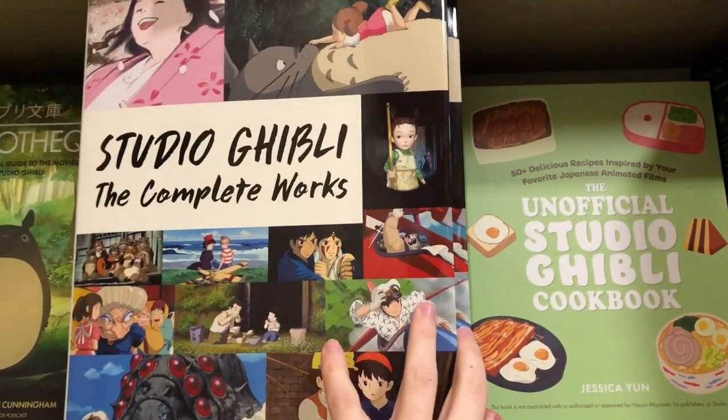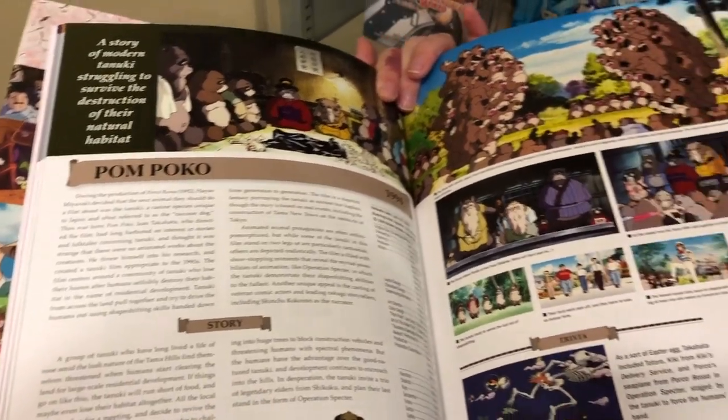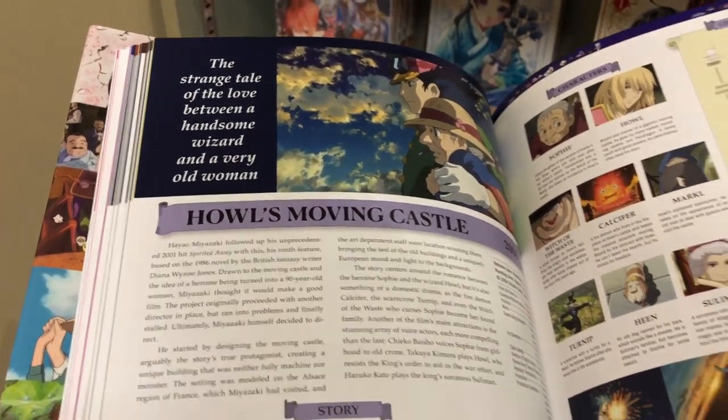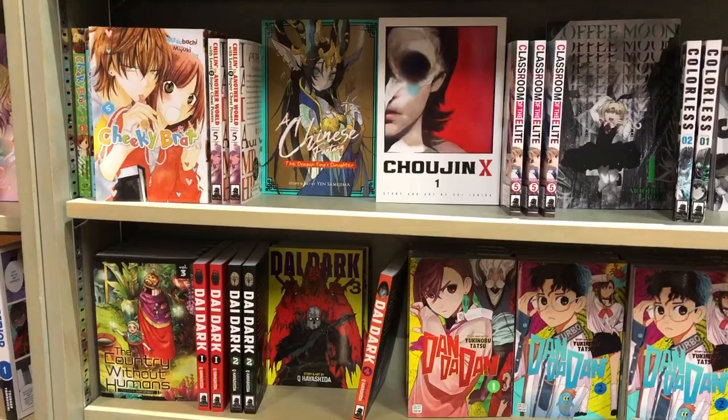I saw this Studio Ghibli book and it definitely caught my eye — I had to see what was inside. It was basically all the backgrounds of the movies and the production, really in depth on all their movies. And of course I had to go to the Howl's Moving Castle page — it is my favorite Ghibli movie ever, I love it so much.